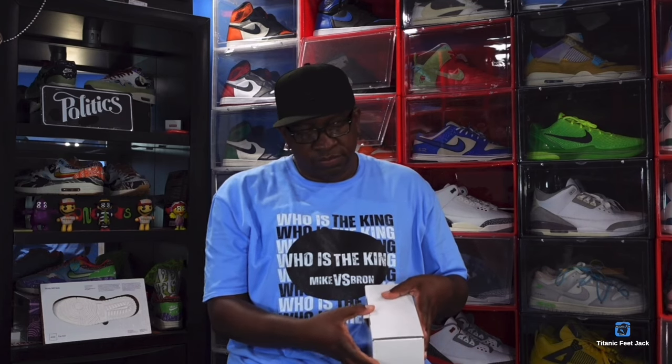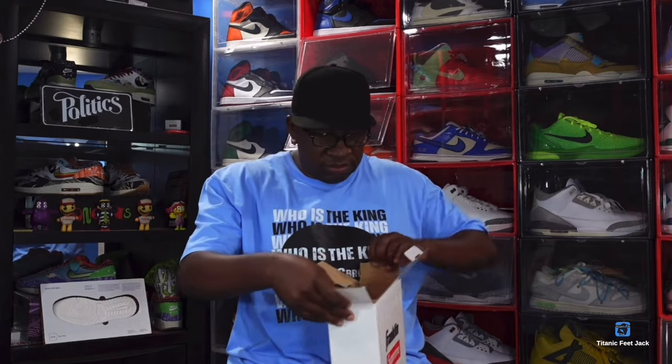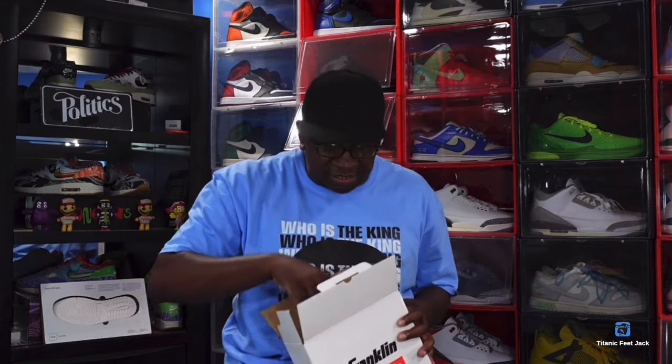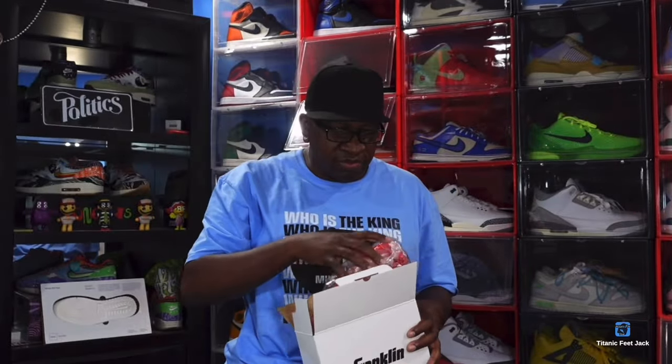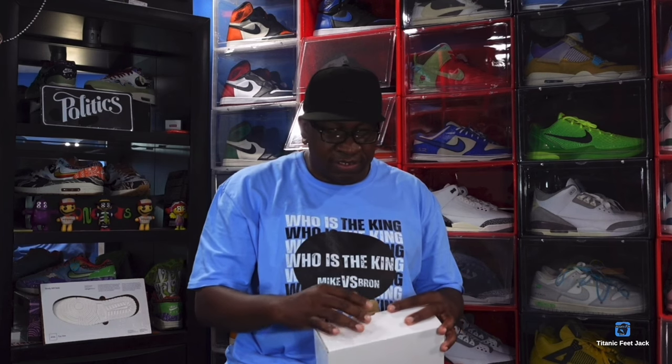Let's see what else is in here — I think I know what this is, I believe this is that beach ball. Oh, and it comes with a pump with a pin! This takes me back to growing up when you'd buy a basketball and it'd have that pump. Yep, this is the red Supreme beach ball. I hit on this manually.